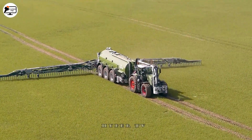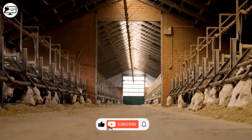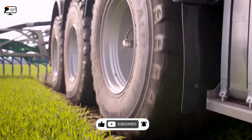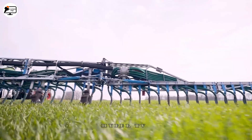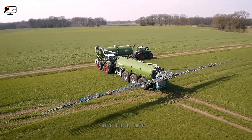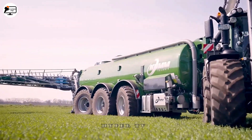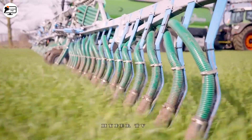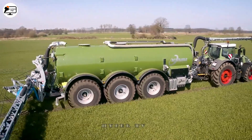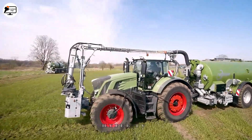Designed for transporting fertilizer to the fields, the Comtechnic KTR 28 is German-made. A modern fertilizer spraying system adjusts the pressure and amount of fertilizer to suit a variety of crops, with a tank capacity of 28,000 litres. In addition to reducing vibrations and maintaining stability, the unit can adjust height and tilt angle automatically.